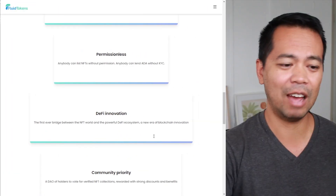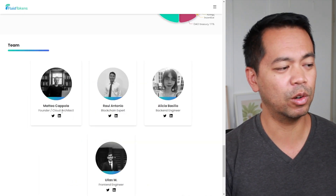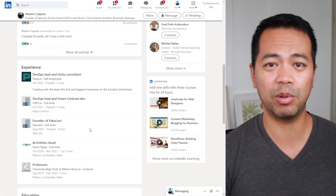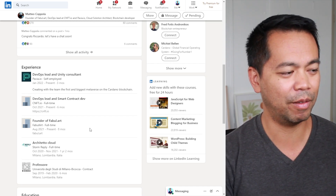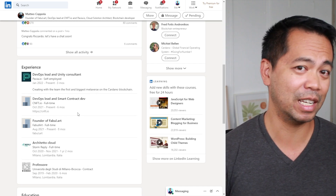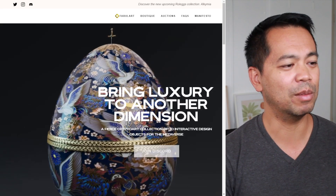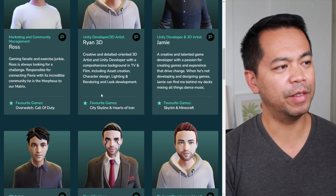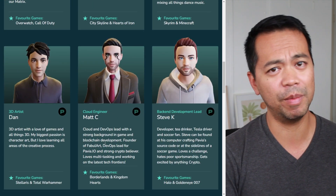I had a look at the team to work out who is behind this project, and I dug a little deeper into Matteo's profile. He has a pretty impressive resume — founder of his own project Fabula Art, DevOps lead at CNFT.io, and also DevOps lead at Pavia.io. I checked this out and jumping over to Pavia, looking at their team, I can find Matt's profile there as well, so I can confirm that he is part of the team.